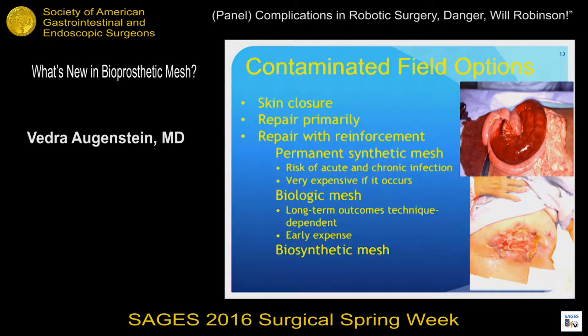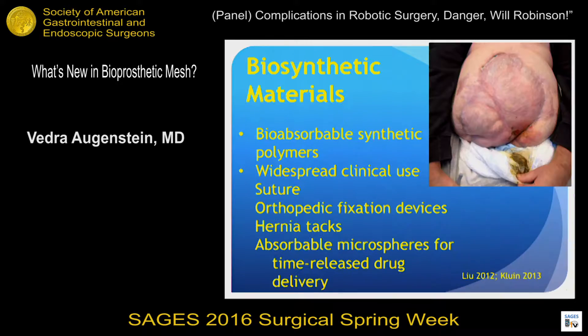So what are our contaminated field options? We could just close the skin or close the fascia primarily, but the hernia recurrence rate is very high with these methods — it's been tried before and doesn't really work very well, though they are certainly options. Or we can use some kind of reinforcement: a synthetic mesh, a biologic mesh, or a biosynthetic mesh, which is the topic I was invited to talk about.